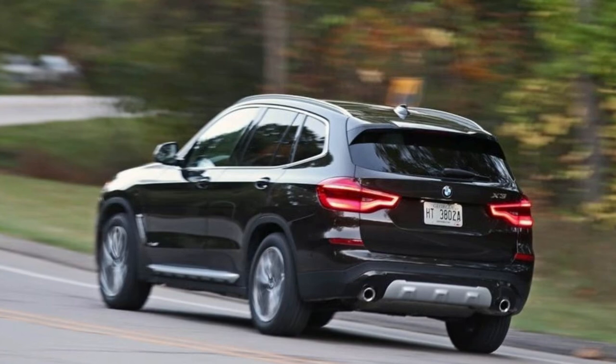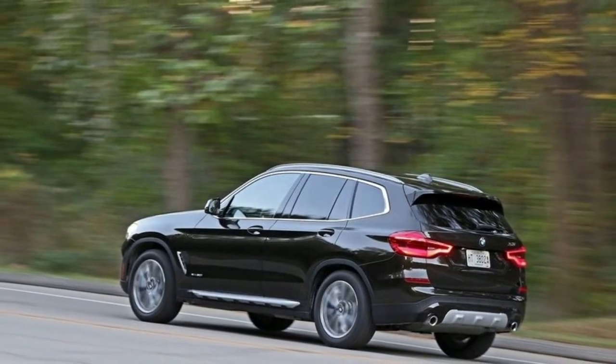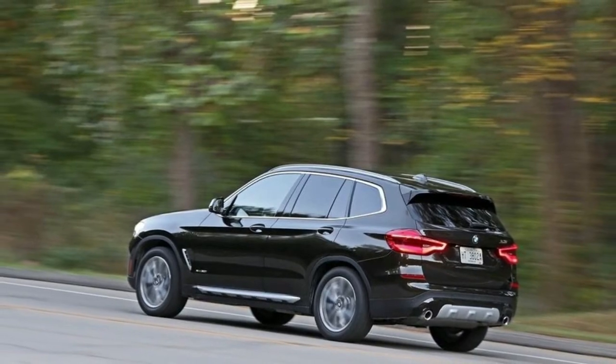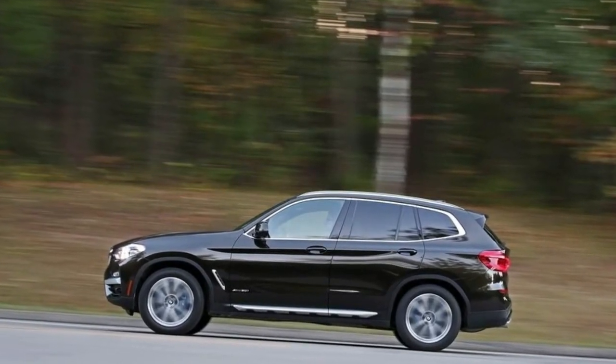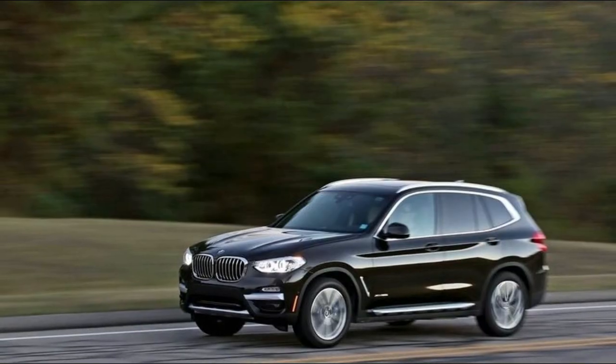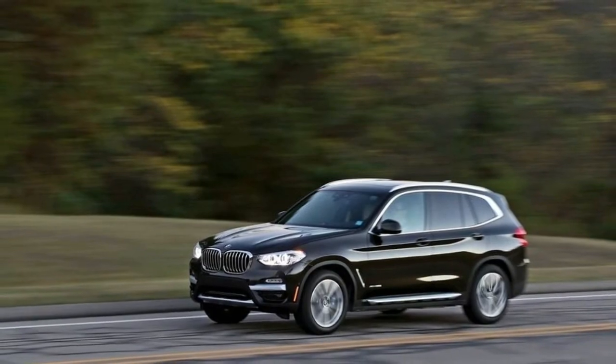Fire up the engine and put the SUV into drive, and you'll quickly notice the steering is direct and engaging, with an appropriate amount of weight for easy parking and driving confidence at high speeds. This contributes to the sharp, sporty handling, which gives you a feeling of control and precision, and encourages you to search out curvy roads.